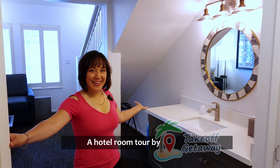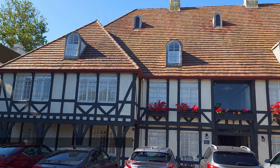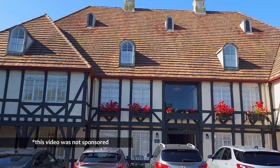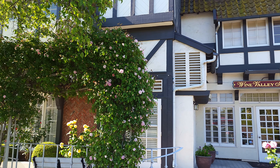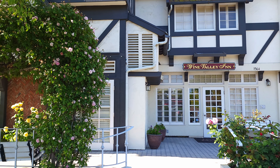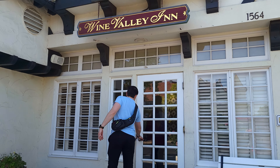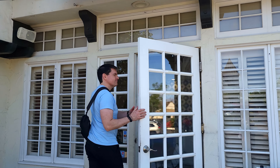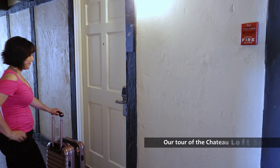Come on in! Welcome to the Wine Valley Inn. Let's start our tour. The Wine Valley Inn and Cottages is a unique and charming retreat-style hotel with a Dutch-inspired ambience in the heart of Solvang, California. You have the old-world charm with all the modern comforts and conveniences. With lots of different types of accommodations to select from, we chose to stay at their Chateau Loft Suite. After checking in and getting our keys, we went up to explore our room.